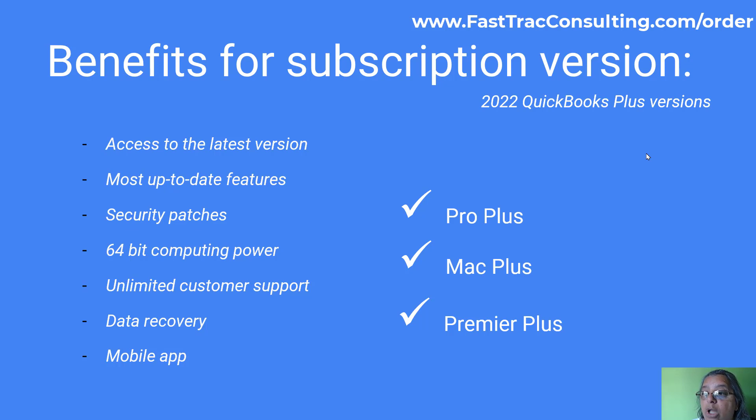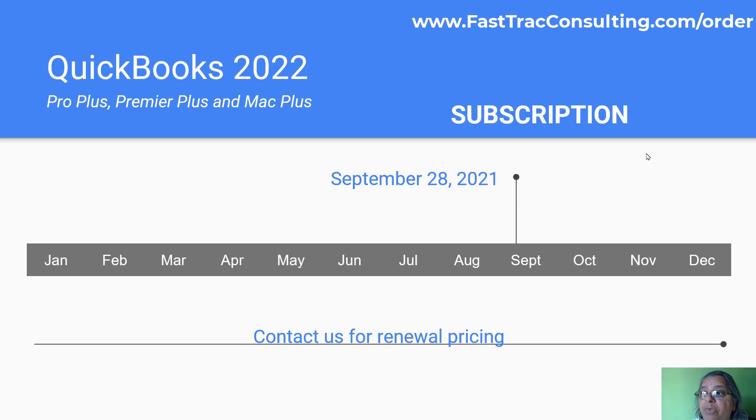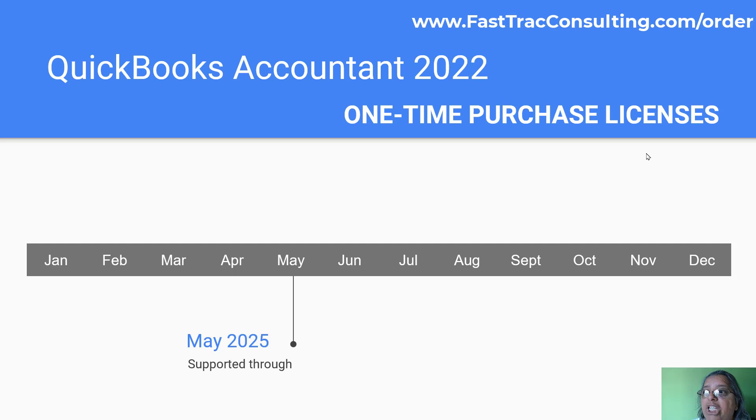The 2022 Plus versions are on a subscription basis, so you will have to pay for it every year. They will be available to purchase from September 28, 2021. If you currently have the Plus version and are up for renewal, contact us for renewal pricing — we may have something for you. We are resellers and we partner with accountants, CPAs, franchises, and associations to bring member benefits to businesses at large.